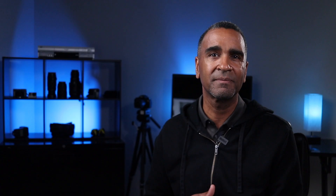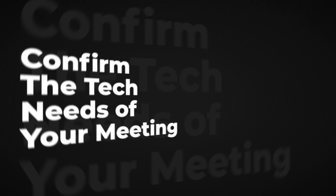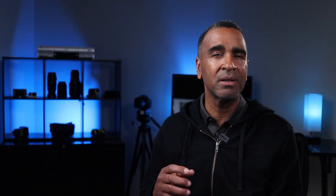Tip number two: confirm the tech needs of your meeting. Will the technology in the space support the virtual meeting platform that's being used — whether it be WebEx, Zoom, or Microsoft? Sometimes you can't control what's being used, especially if you're meeting with another company. Also ask yourself: does the tech support whiteboarding? Is that actually needed in the meeting?